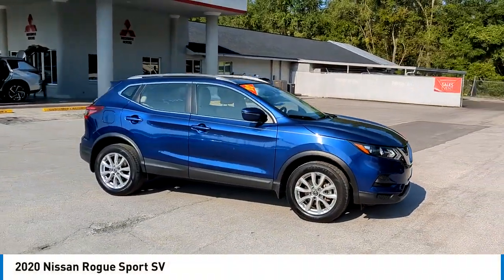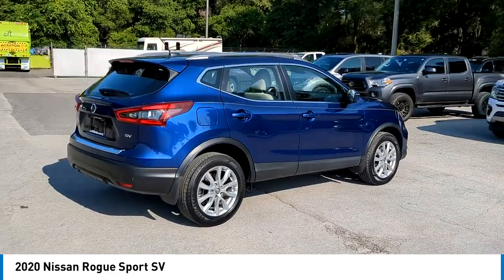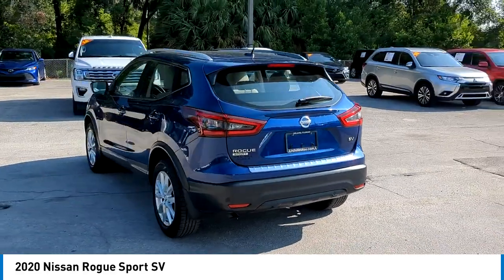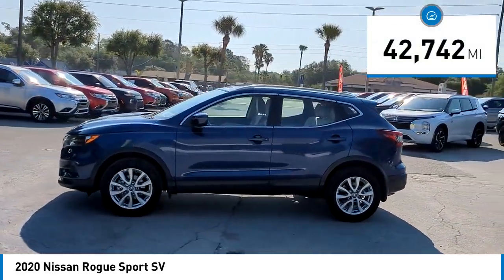We are pleased to show you the 2020 Rogue Sport. The Nissan Rogue Sport is a subcompact SUV that provides all the functionality. A smooth ride, lots of cargo room, and a roomy back seat is a recipe for a pleasant traveling experience. This vehicle has less than 45,000 miles.